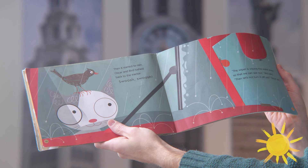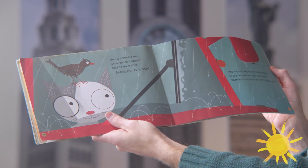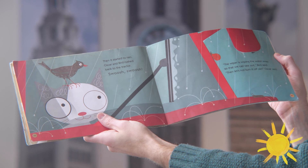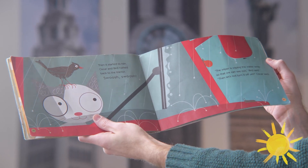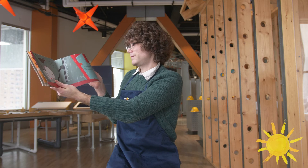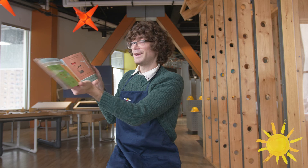Then it started to rain. Oscar and Bird rushed back to the tractor. Swoosh! Swoosh! The wiper is wiping the water away so that we can see out, Bird said. Then let's not turn it off, said Oscar. And that's our story. Thanks for listening, friends. I don't know about you, but I sure learned a lot. I hope you had as much fun as I did. Keep learning and stay curious.